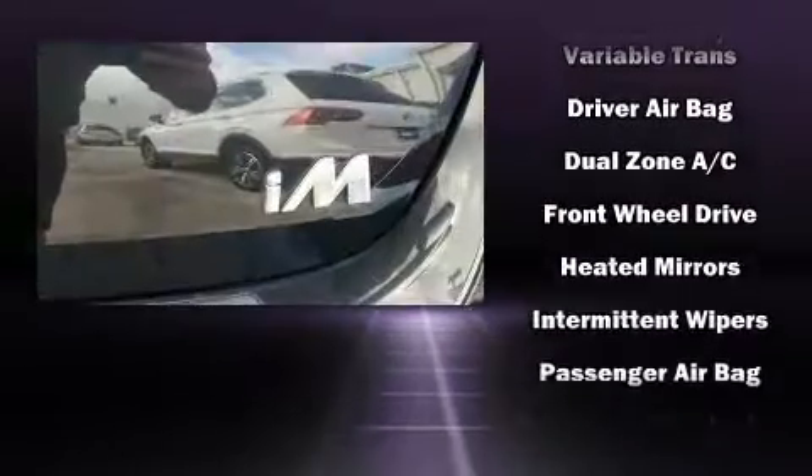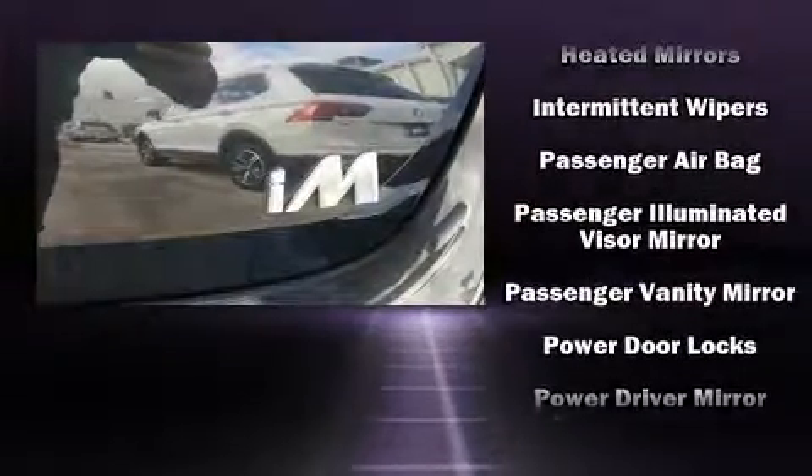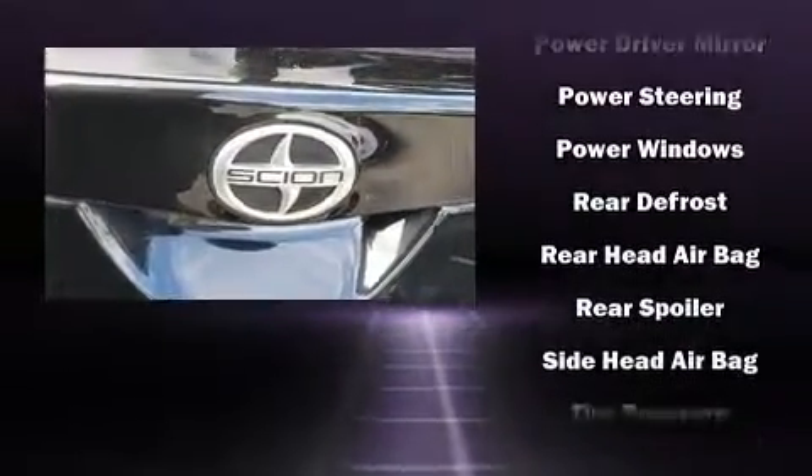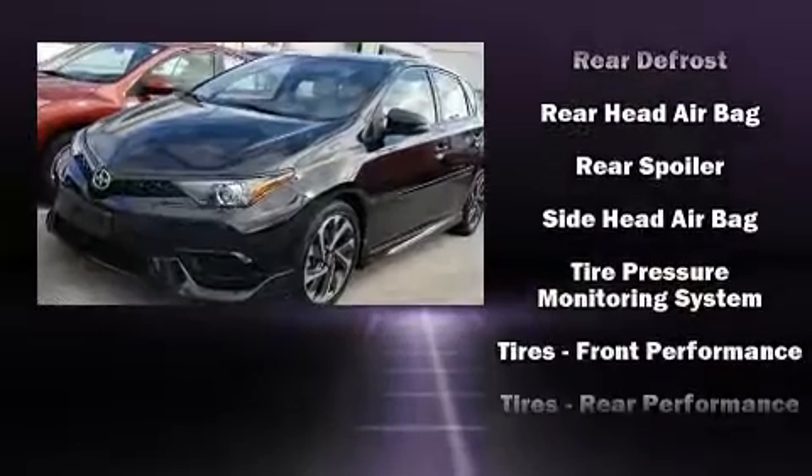Passengers are protected by various safety and security features, including front and side impact airbags, traction control, a panic alarm, and four-wheel disc brakes with ABS.